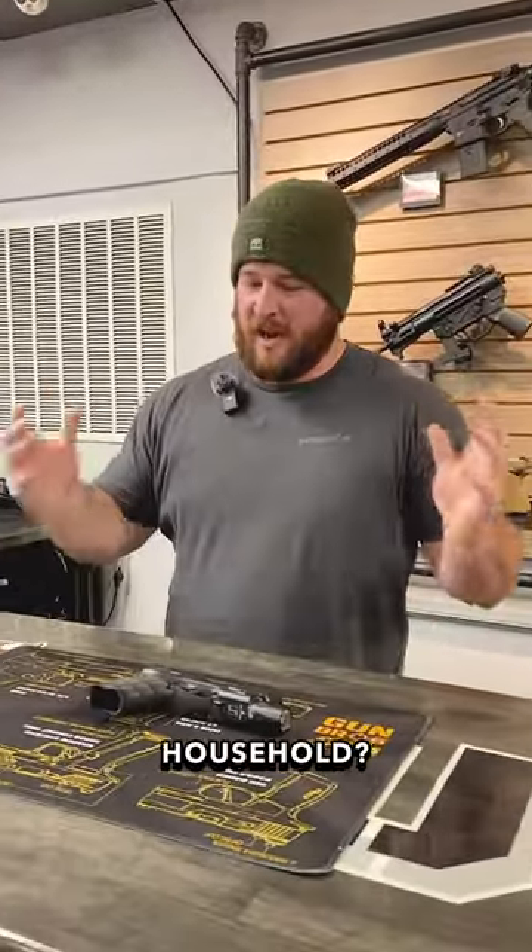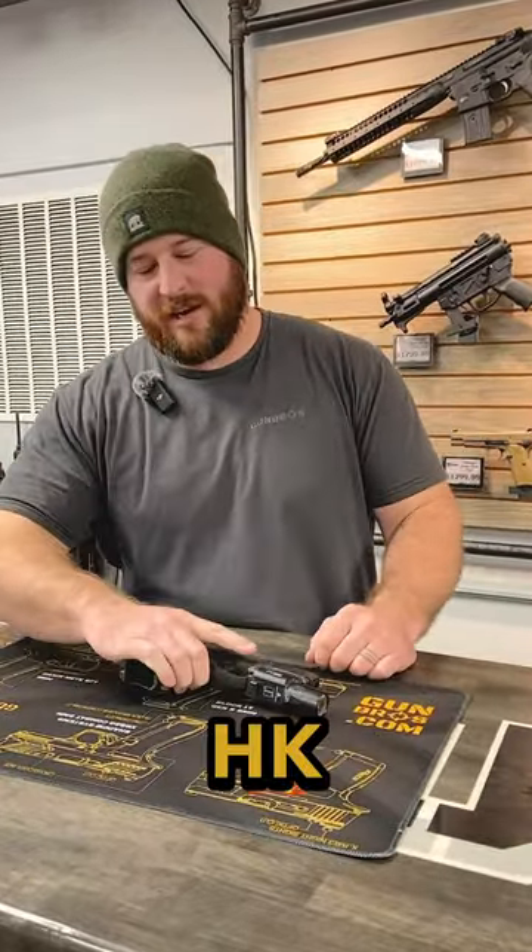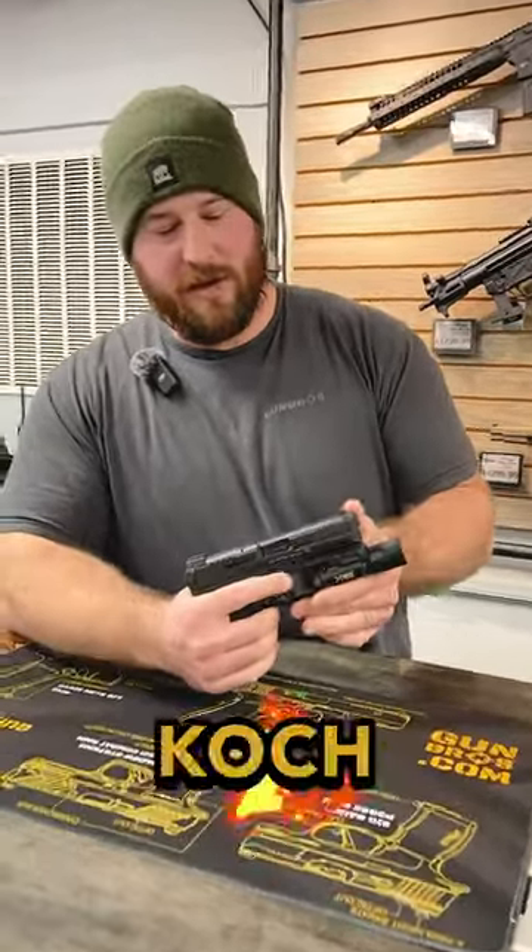Alright, Devin, if something goes bump in the night at your place, what are you reaching for to defend your household? On my bedside is the HK VP9, the Heckler & Koch VP9.